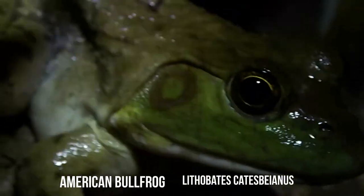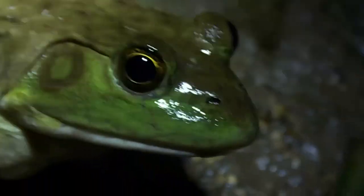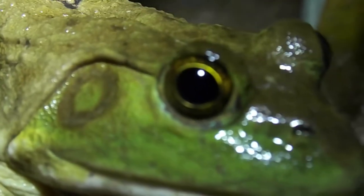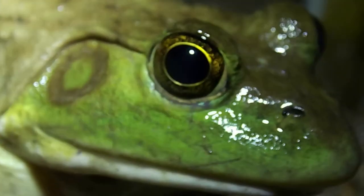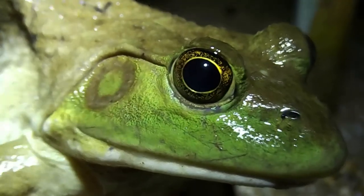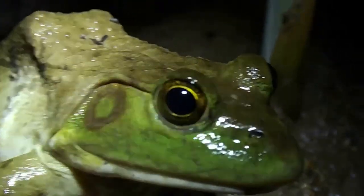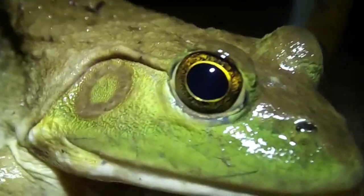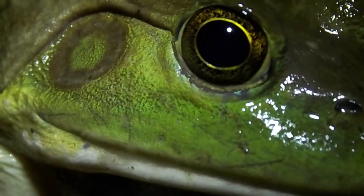Here's the first videoed bullfrog of the night. I saw a few other ones but they jumped in the water before I could get video of them. Look at those eyes — if my camera would focus, they have really pretty eyes.